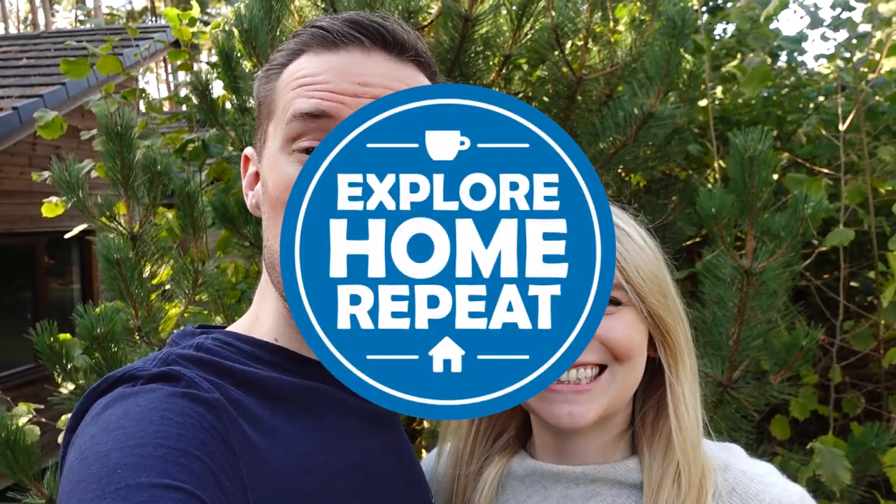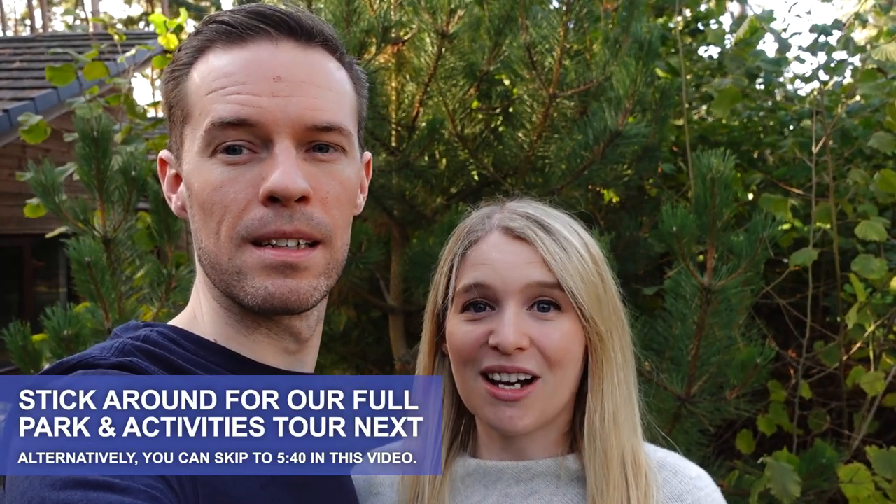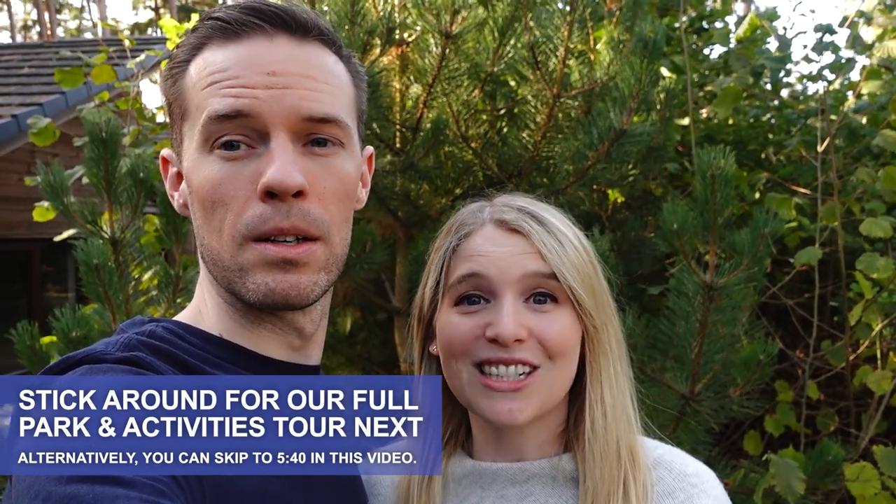Hello and welcome to Explore Home Repeat. My name is Matt and I'm Izzy, and today we are at Centre Parcs. We've been waiting so long to come here. Yeah, I'm so excited — we're at the Woburn Centre Parcs, so hopefully we can show you our little lodge.